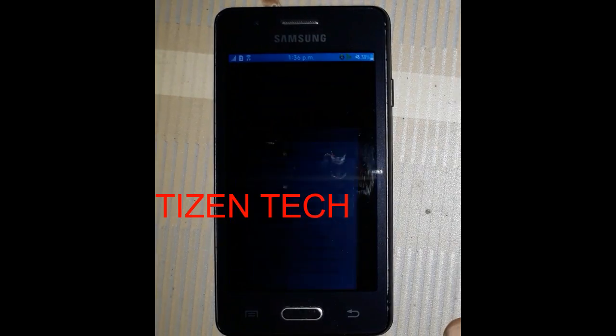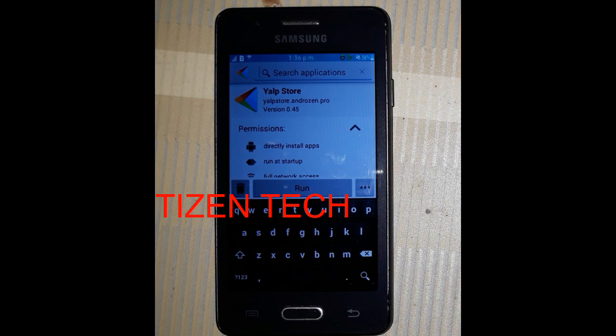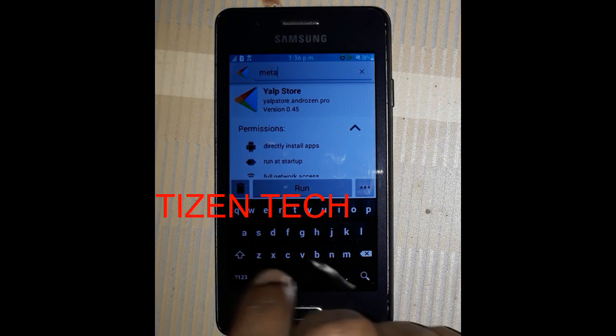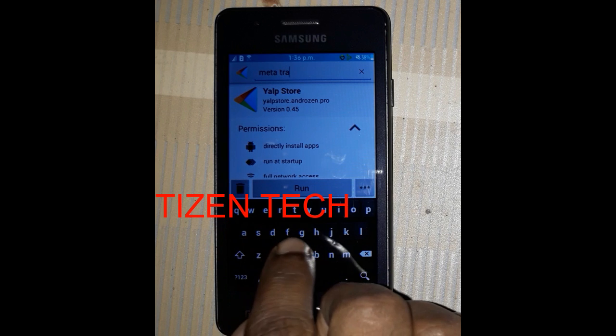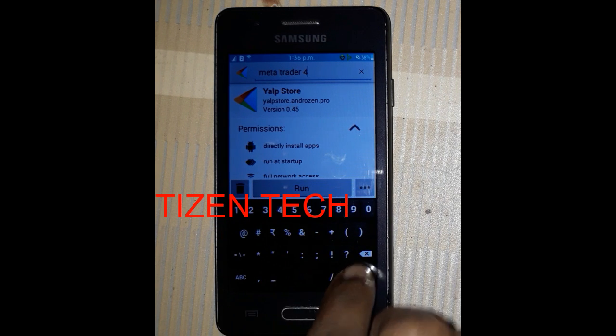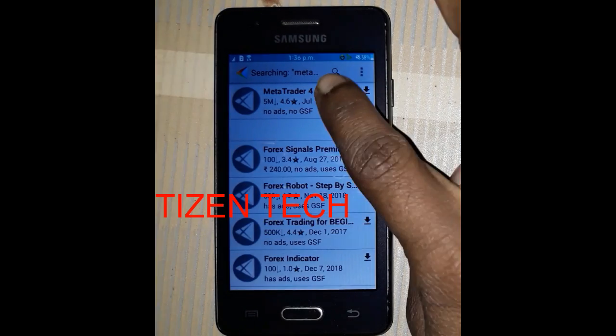It's installed. Back in LP Store, tap search and type 'MetaTrader 4'. Tap search.